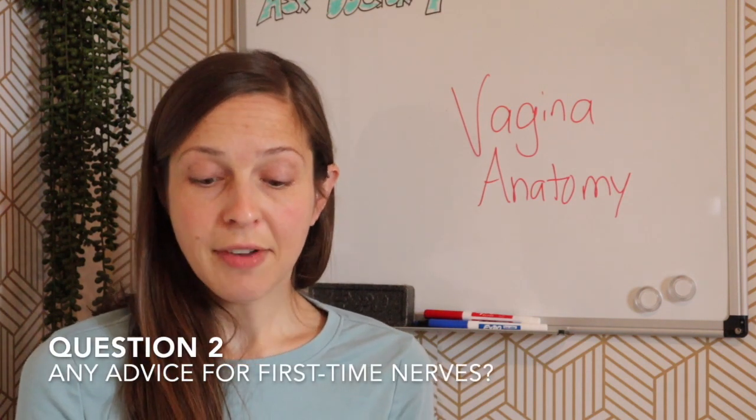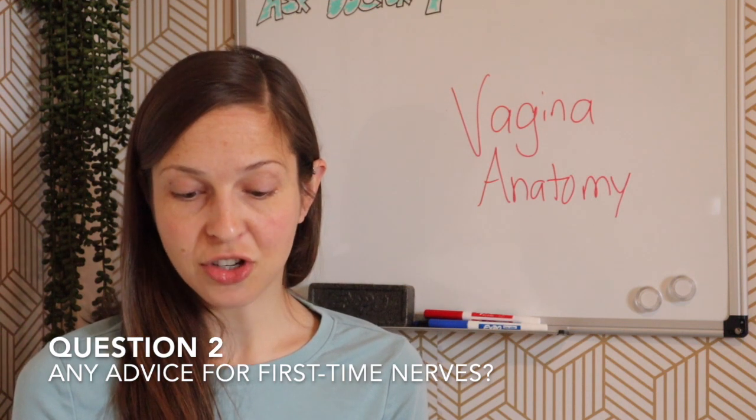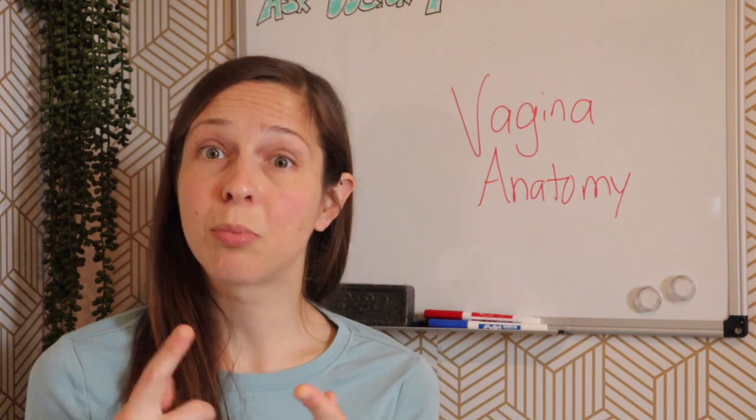Question number two: do you have any advice for painful sex or being afraid that my vagina is too small? I don't even like using tampons. Is this something I should be worried about? I would guess that most people, before they have any sort of intercourse or intimacy, are pretty darn nervous about it. Having a penis comes with its own set of concerns, and having a vagina comes with its own set of concerns. My recommendations and advice for you really come from both a professional and a personal stance.